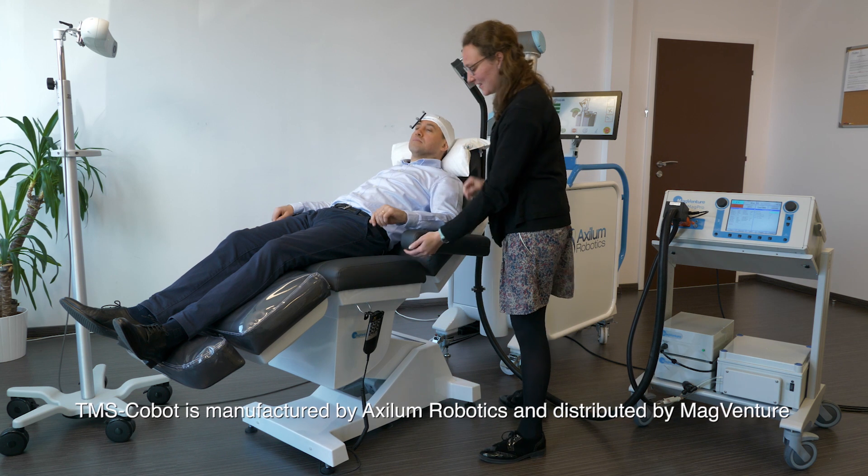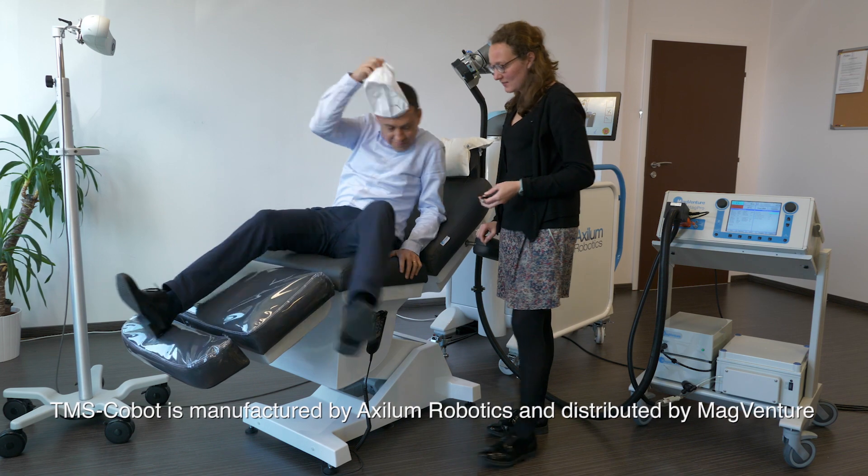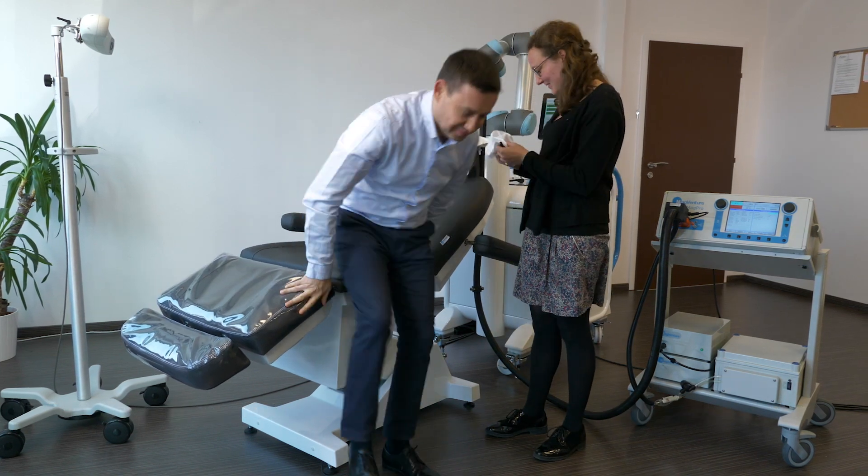TMS Cobot is manufactured by AXILUM Robotics and distributed by MagVenture. For more information, please contact us at magventure.com.